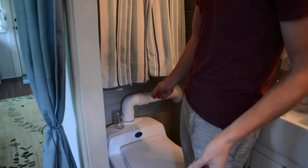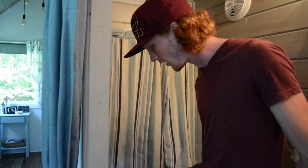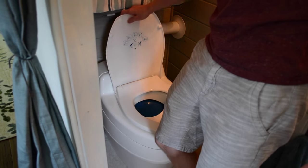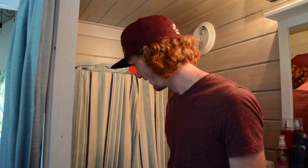We chose to do a composting toilet. We purchased ours through a Swedish company called Separett — the specific model is the Separett Vila — and it cost about $1,300. It was pricey but we didn't want our house smelling. It separates urine, which goes through the gray water system, from solids, which you empty every two to three weeks into compost. Amazingly, it doesn't smell at all, even without a door on the bathroom.